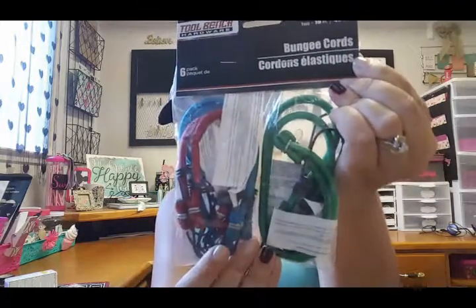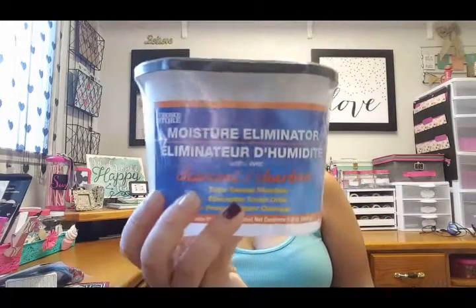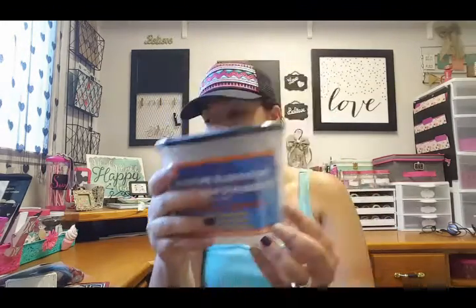Another purchase we always buy is ibuprofen. My hubby was with me on that haul, so he decided to pick up these two little bungee cord things — not sure what he's gonna use those for. I also decided to get this moisture eliminator; I've seen a lot of you guys haul these and say they work, so I wanted to give it a try.